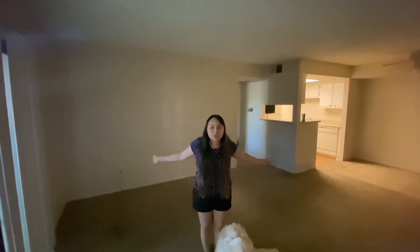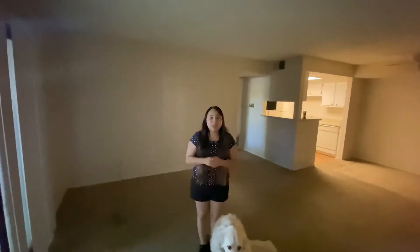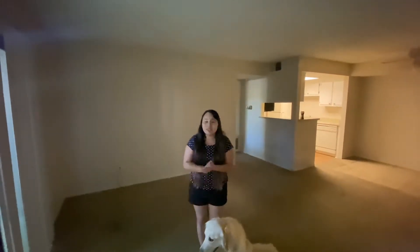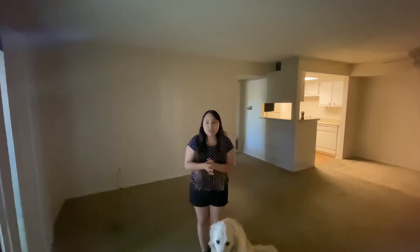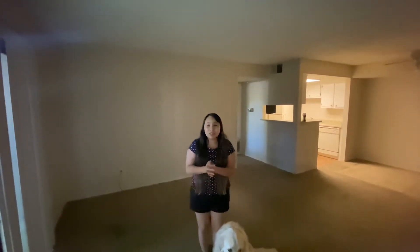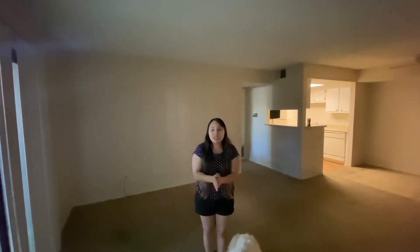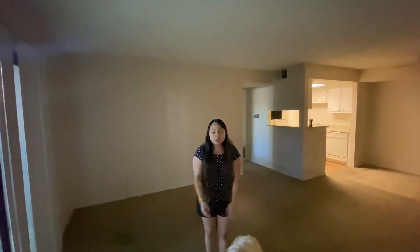We've been living in this apartment for two years and this was our very first apartment under our name, so that's exciting. Now we're moving on to another apartment — it's a much-renovated apartment and we're excited for that. It's in the same complex but newer appliances, newer everything.